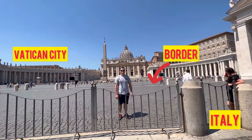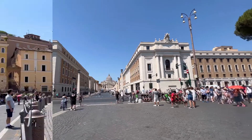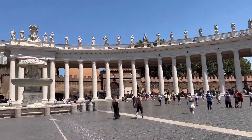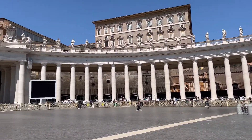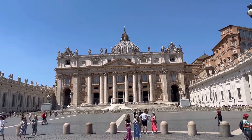Our final stop was at St. Peter's Square. Here we learned the history and geography of Vatican City. We also discovered that Bernini's colonnade of the square is actually an optical illusion. Finally, our guide described the importance of the buildings around the square, such as the Sistine Chapel and St. Peter's Basilica.